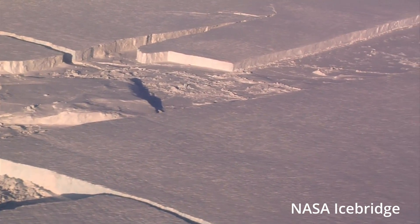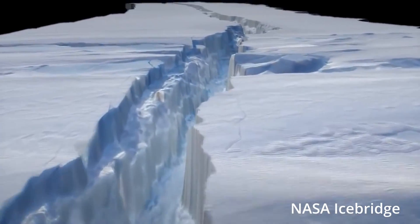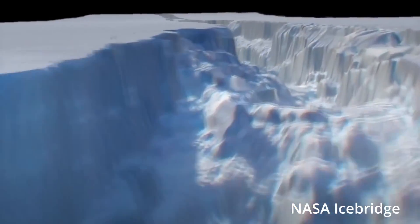Iceberg formation is an entirely natural process that is part of the life cycle of these ice shelves. The Brunt Ice Shelf has been flexing its muscles in recent years, with several large cracks and rifts developing.